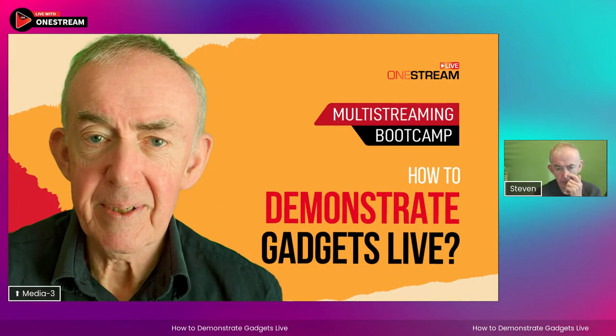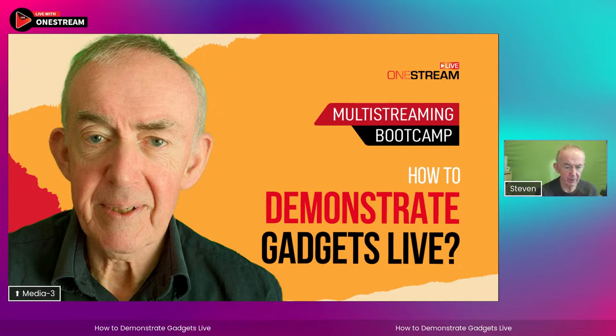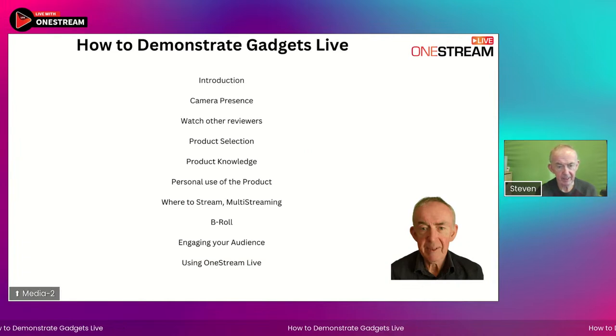So that was the introduction — I recorded that earlier this morning and brought it into my OneStream studio. Hello Future — thank you for the comments, and yes, you're quite right, I am a grandfather. In terms of demonstrating gadgets, there are various steps we're going to go through. I'm going to bring on screen our agenda for today. Here it is: how to demonstrate gadgets live.